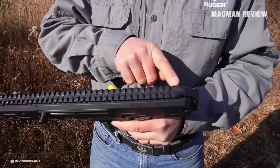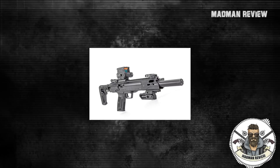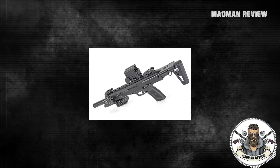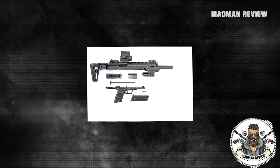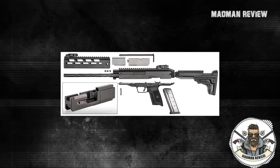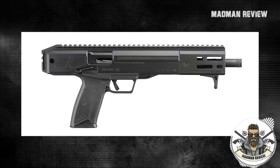Additionally, both models feature a full-length top rail system, albeit in a shortened version on the LC Charger due to the barrel length. In essence, the LC Charger is essentially the same firearm but in a smaller and more compact form, which is its main draw. I understand that some individuals may be hesitant to pay the $200 fee to the ATF just to SBR it.